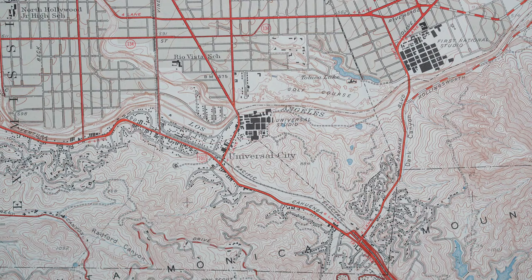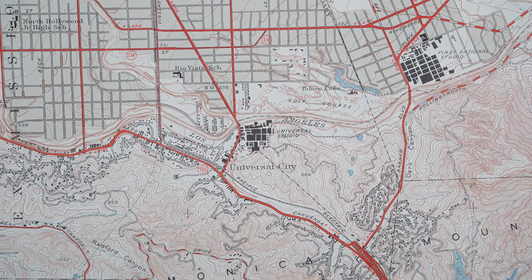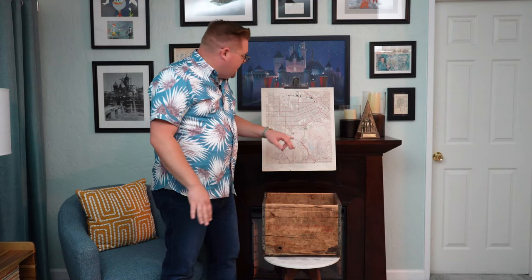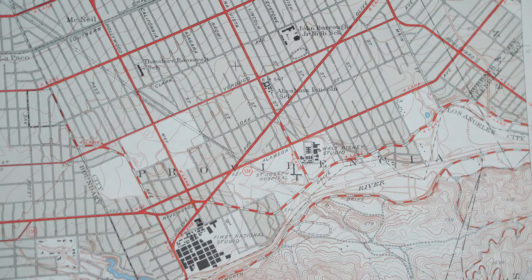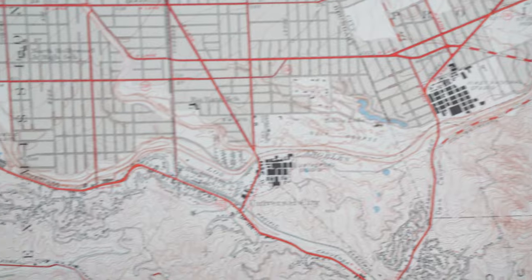Starting in the middle, Universal Studios is still there. But notice to the right of it is the First National Studios, which we know today as Warner Brothers. And the smallest studio on there — one of my favorites — the Walt Disney Studio, 1941. Then moving over to the left-hand side of the map, we can see there's Republic Studios.